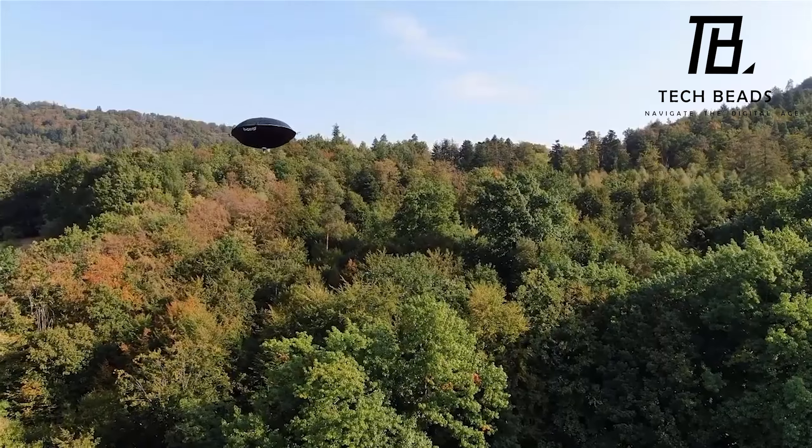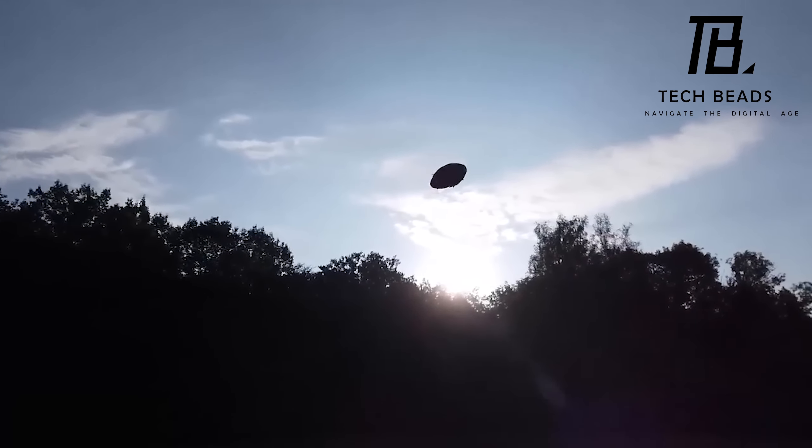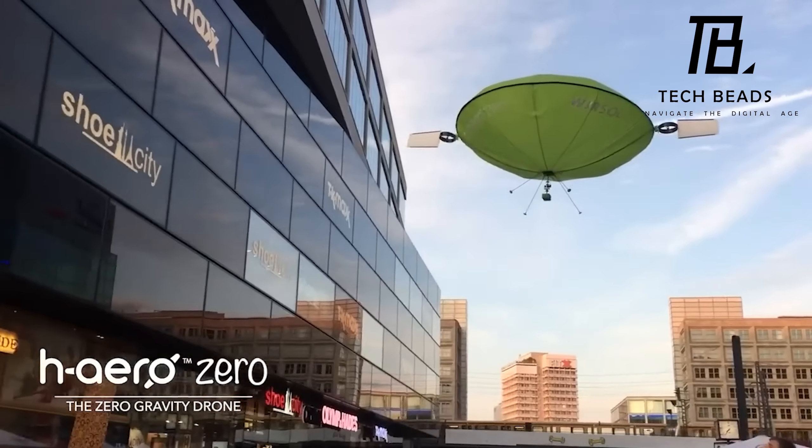One of their partners is the International Civil Aviation Organization, which is pretty cool. It seems like these hybrid drones could be the future of aviation.